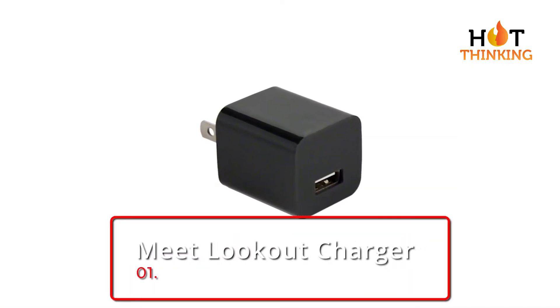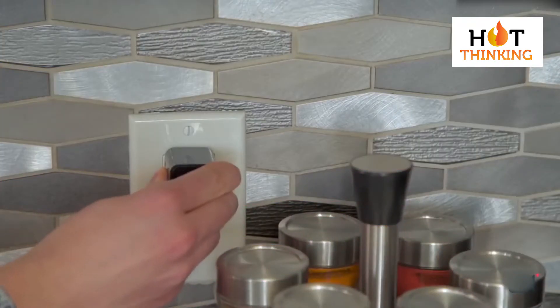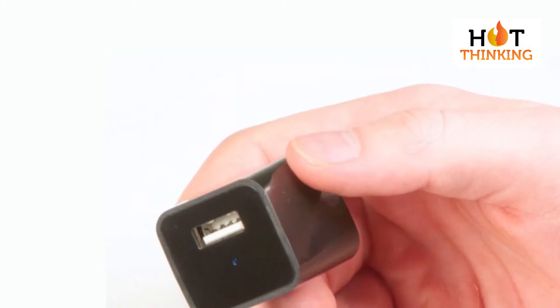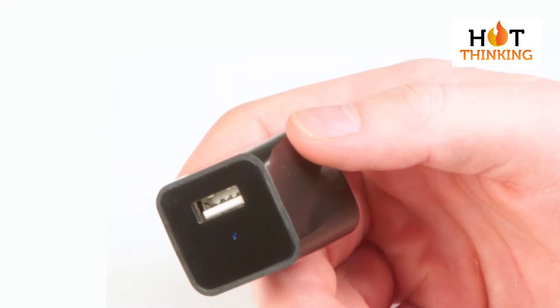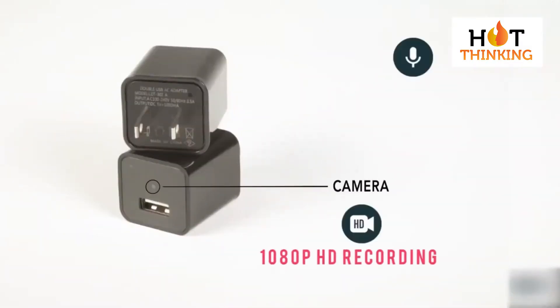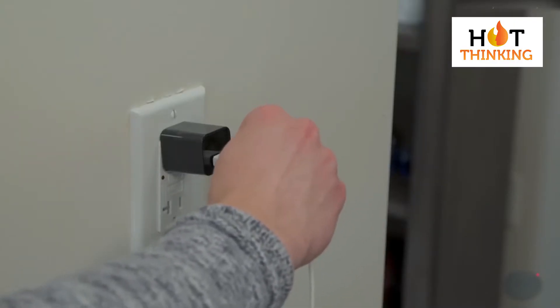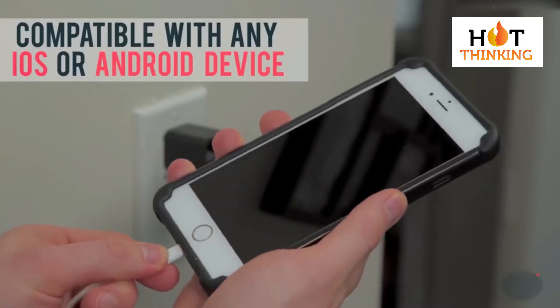Number 1: Meet Lookout Charger. It is none other than the Meet Lookout Charger with some spectacular qualities. It is located inside the phone charger, has the ability of automatic loop recording, and is known as the world's first undetectable security camera and phone charger.